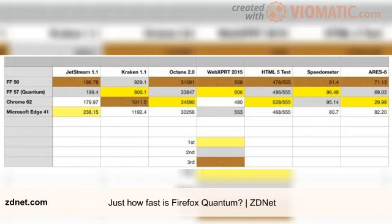But what's really interesting is how Firefox — both Firefox 56 and 57 Quantum — has caught up with, and in some cases, beats Google Chrome.